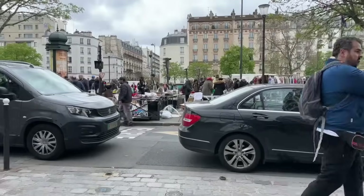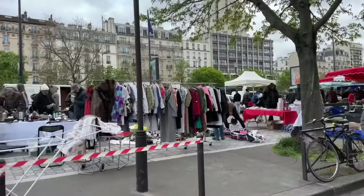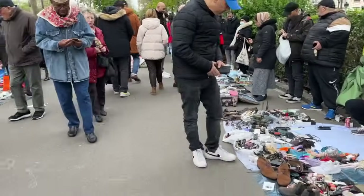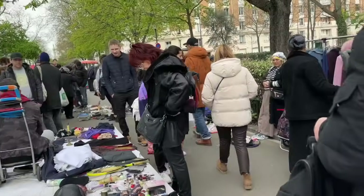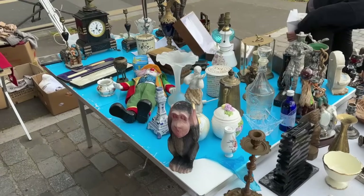This weekend we are doing some Brocantes. We have one in the 20th, that's where we are right now, then one in the 2nd, one in the 14th, and one at Montmartre. We're on the hunt for wall lighting. Okay, that first one was short-lived — we just left because it wasn't really the yard sale kind of vibes we were looking for. It was more like clothes, shoes, and grocery stuff, so on to the next.